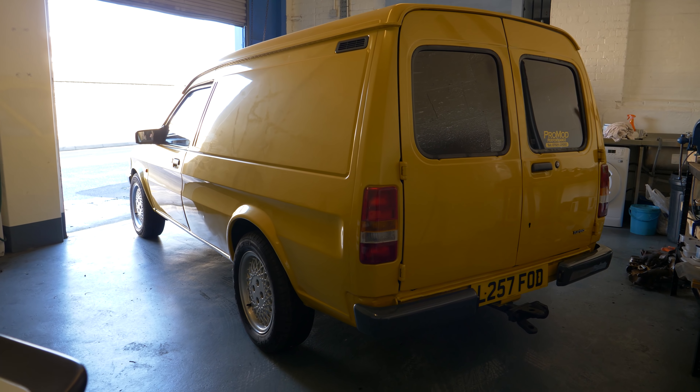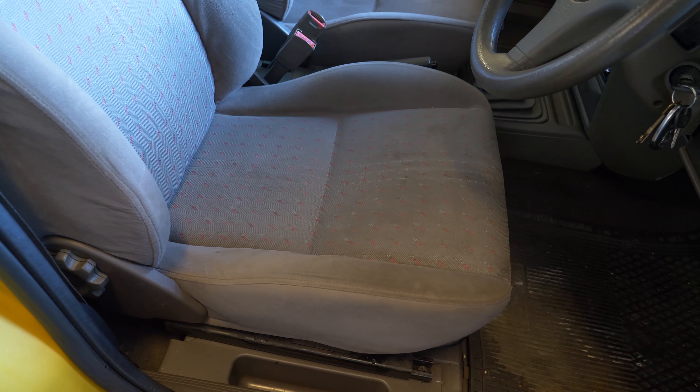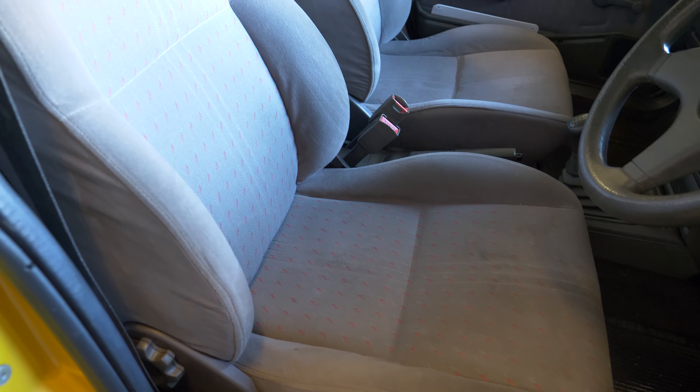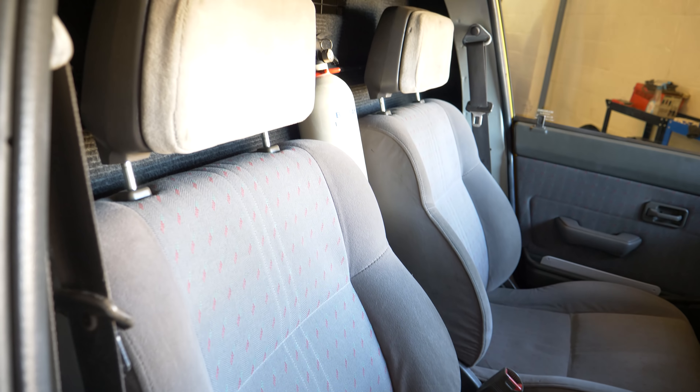The gentleman who's brought me this van for review today is called Aidan, and I'm very grateful to him for doing so. His dad actually bought this around the same time Aidan was born. That's impressive for two reasons: number one, that means he's held onto a Maestro van for 20 years, and number two, that makes me feel incredibly old.